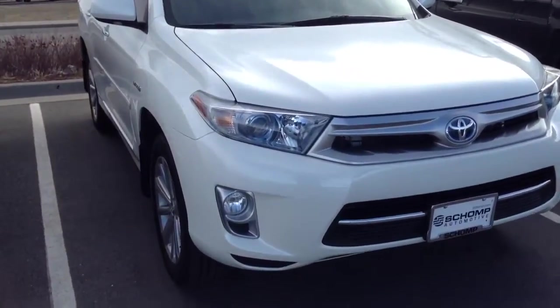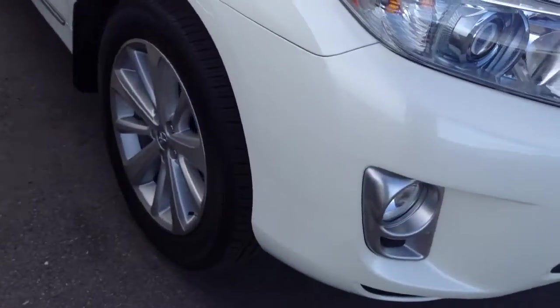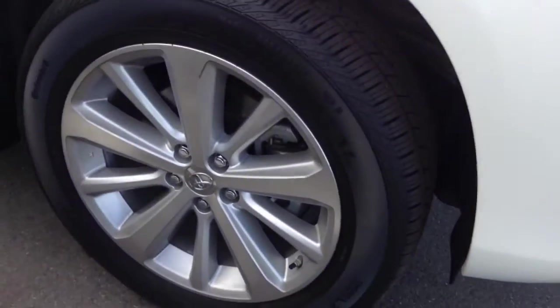As you can see, you got the HID headlamps, fog lamps. All the rims are in great condition — don't see any curb checking.